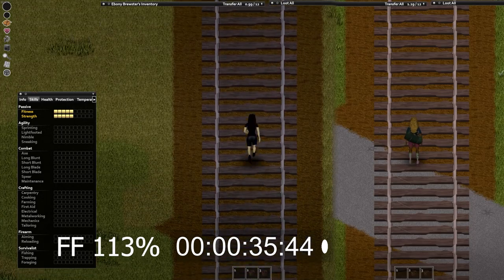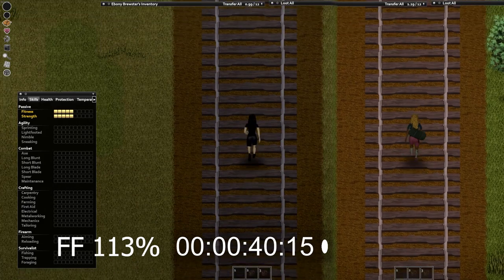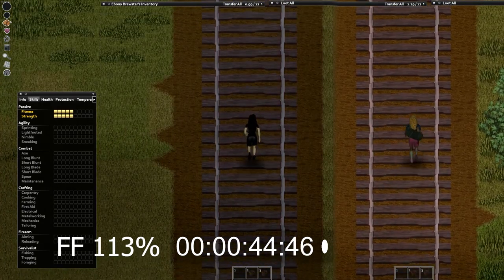Speaking of bugs, I got one causing the character to move diagonally while running forward a couple of times during the testing for this video. If any devs are watching, I did not figure out how to reproduce it, so good luck on that.